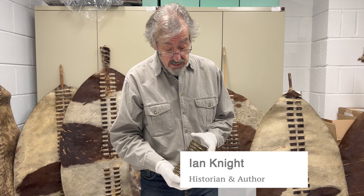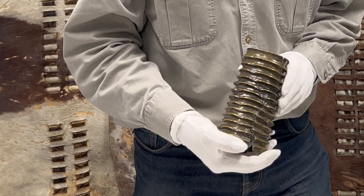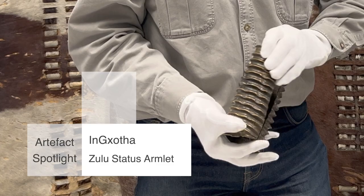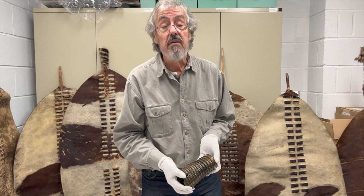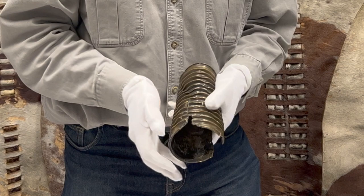Hello everyone, this is an artifact spotlight for the Clash of Empires exhibition. We have here a thing called an inkota — this is an armband or a gauntlet, it's made out of brass, and it was a prestige item that was presented in the old days by the Zulu kings to a favorite, somebody who had been particularly good serving the Zulu monarchy in some particular capacity.